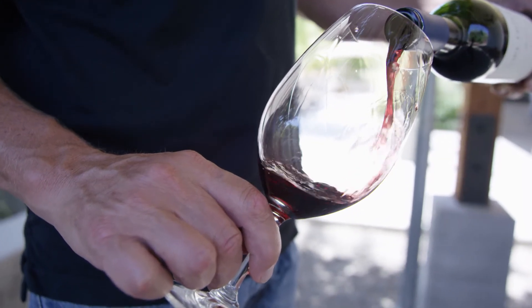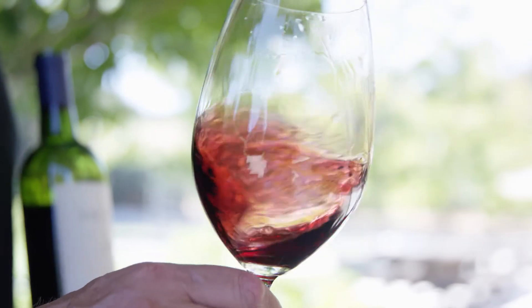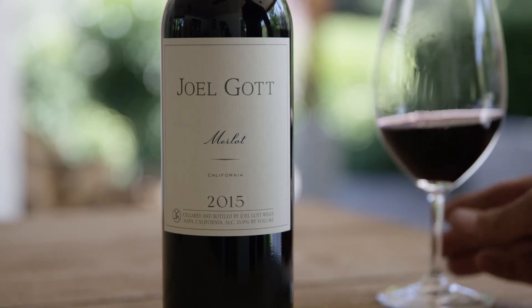The aromas in the 2015 vintage are this great blueberry and blackberry, and you get a white pepper finish with the sweet oak. It really shows really well. We hope you enjoy the wine.